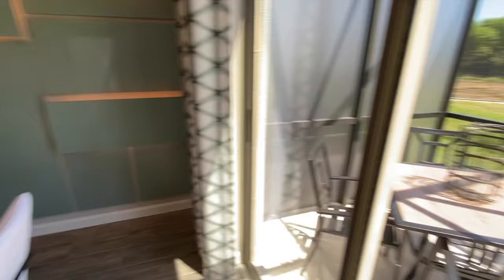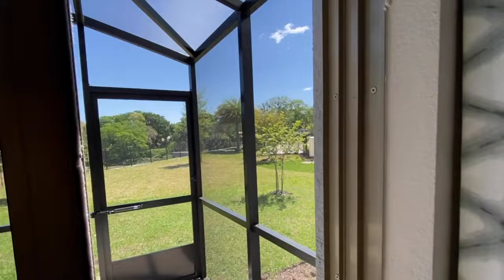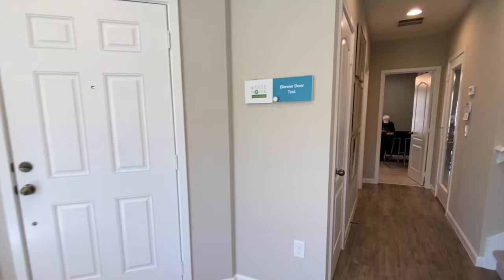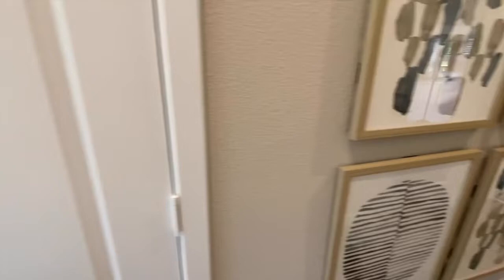I love that the screened-in patios have the privacy floor-to-glass screen. You have your great room, and then as you head back into the foyer, you have a pantry here.